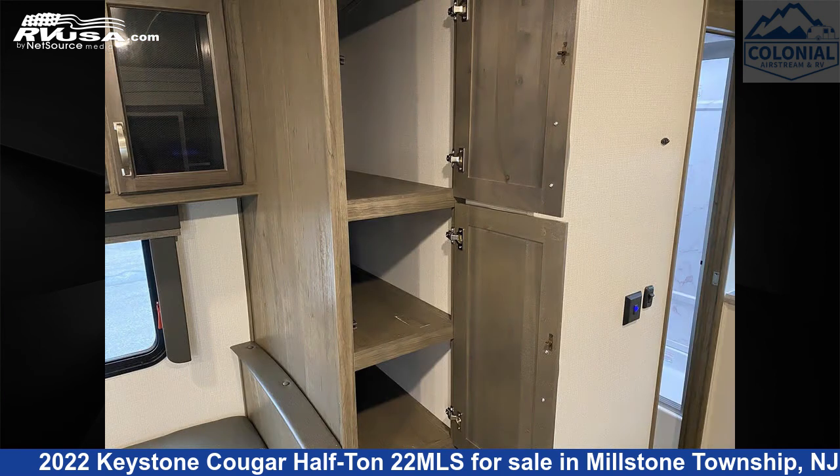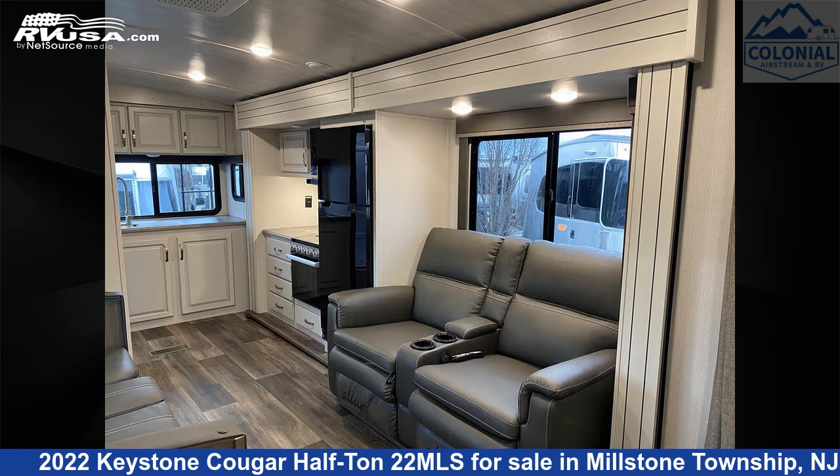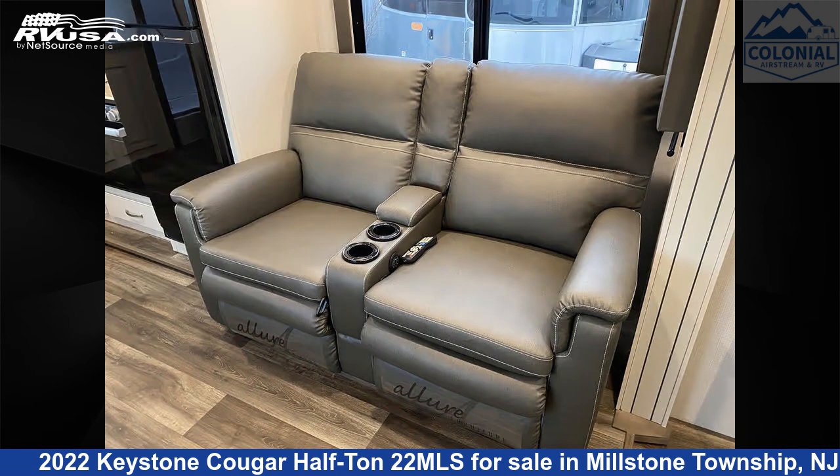The unloaded weight of this 2022 Keystone Cougar Half-Ton 22MLS is 5,747 pounds.